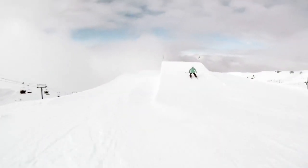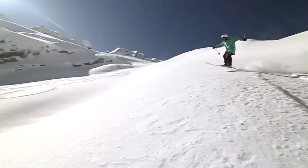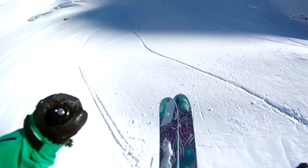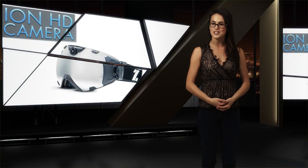The Ion also boasts an 8-megapixel still camera, an in-goggle viewfinder, and easily accessible glove-ready buttons on the side of the frames. Once you're done shooting, the Ion integrates with all your social networks so you can show the world just how awesome you are after landing that crazy jump, or how lucky you are to be alive after crashing into a tree.